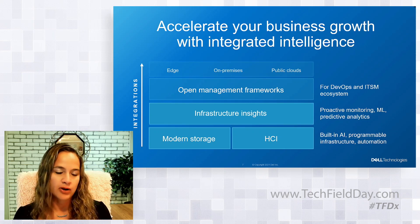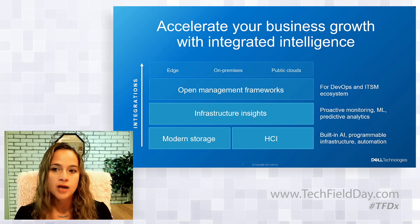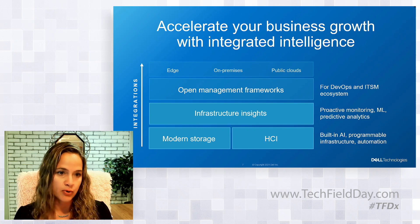Integrated intelligence has the power to change the game for IT, accelerating business growth for those who leverage it. This is talking about intelligence integrated at every level within our storage technologies, across the entire infrastructure through to DevOps and ITSM processes in the ecosystem. This is the way you'll get automation and intelligence for consistent operations across edge, on-premises data centers, and in the cloud.